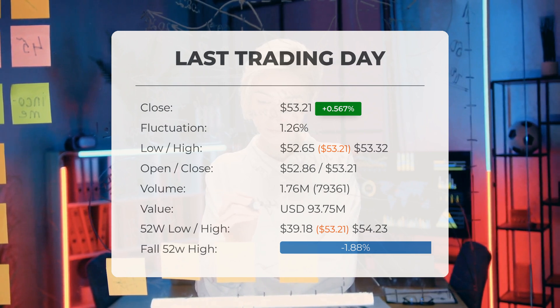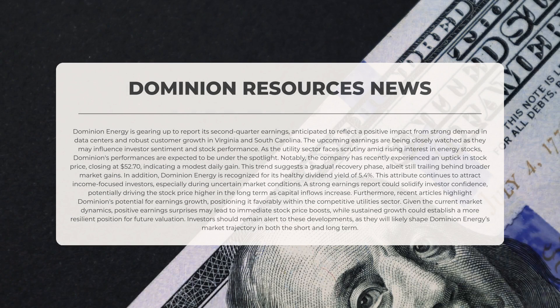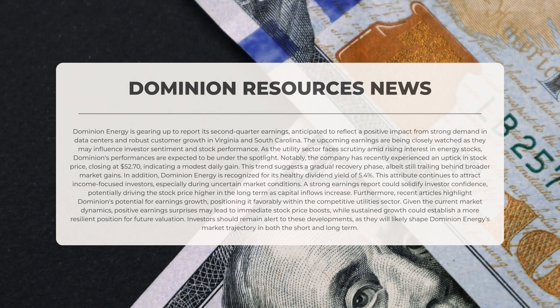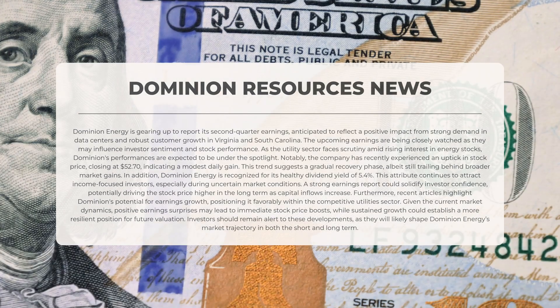Dominion Energy is preparing to announce its earnings for the second quarter, which are expected to show a positive impact from strong demand in data centers and significant customer growth in Virginia and South Carolina. These upcoming earnings reports are being closely monitored as they may affect investor sentiment and stock performance, with the utility sector under scrutiny amidst growing interest in energy stocks.